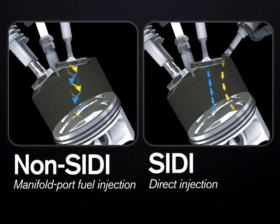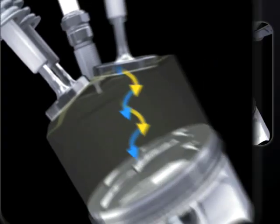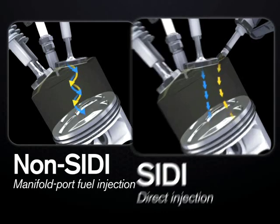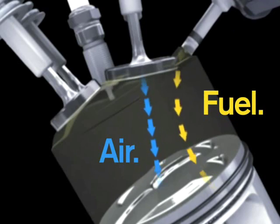In a conventional manifold port fuel injection engine, both air and fuel are mixed before being drawn into the cylinder during the intake stroke. SIDI differs by instead injecting fuel directly into the engine cylinder during the intake stroke, where it is mixed with air, leaving the intake ports to transfer only air.